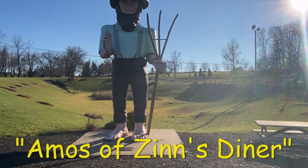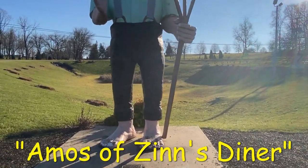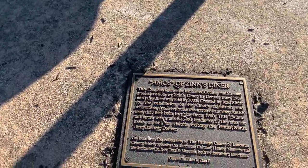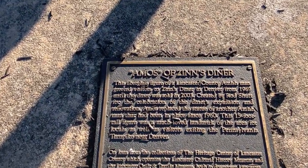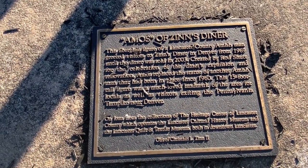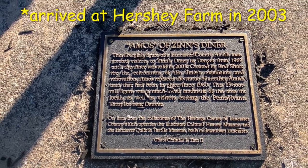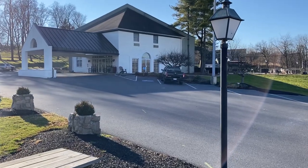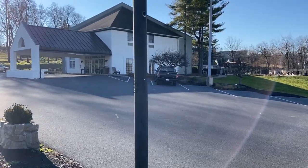Now we're coming upon Amos of Zinn's Diner. This was a historical site originally located in Denver, Pennsylvania, which is in the extreme northern part of Lancaster County. It was a famous landmark as people exited the turnpike. Zinn's Diner remained there from 1969 until 2003 when it closed, and in that same year it came to Hershey Farm.